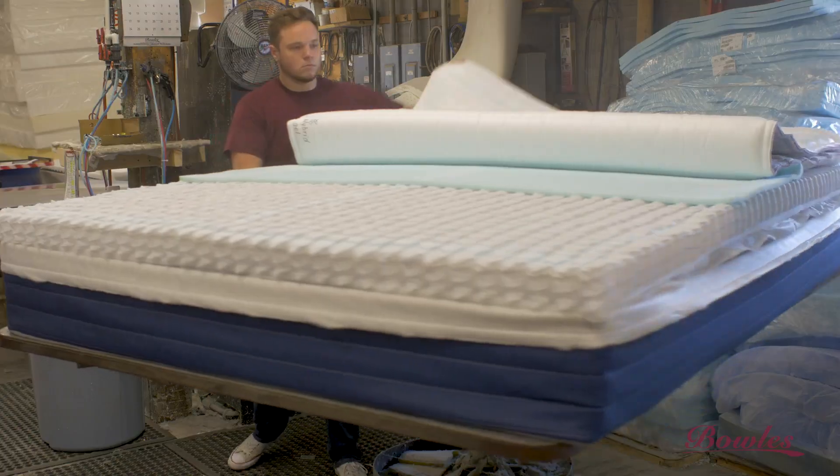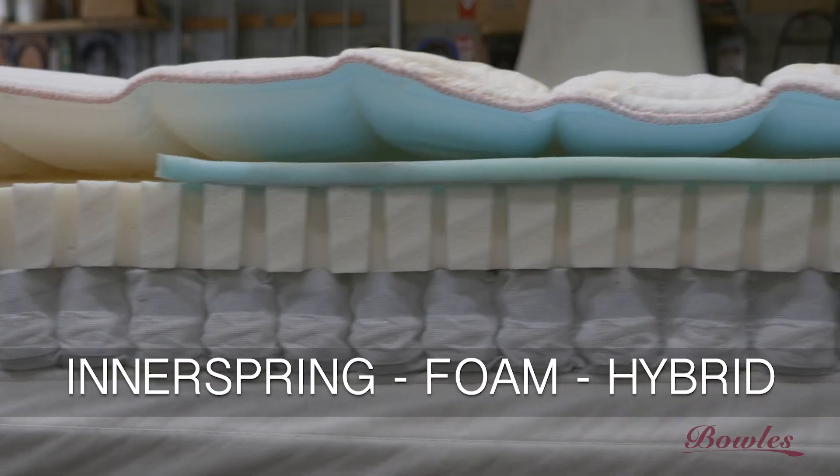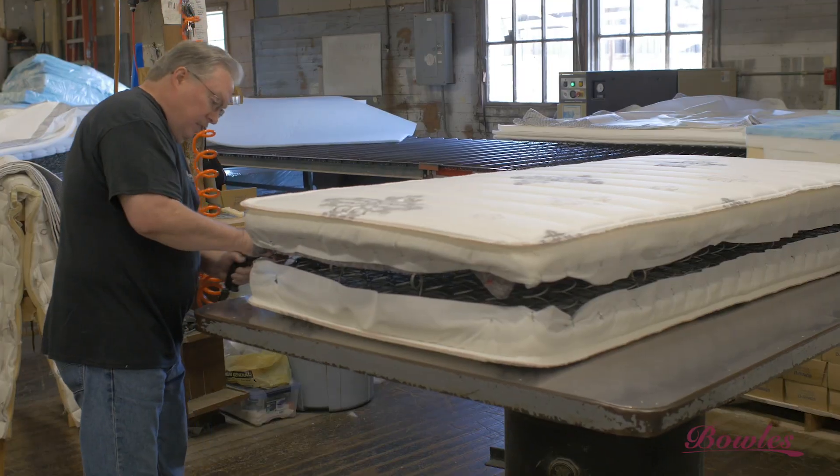In addition to seeing our process, you will learn about the three mattress categories we offer: innerspring, foam, and hybrids. On behalf of all of our dedicated employees and Bowles Mattress, we appreciate you taking the time to learn more about us and how we proudly manufacture our quality mattresses.